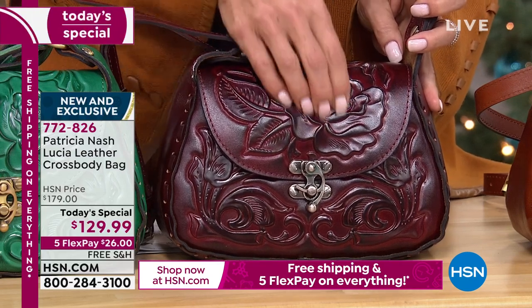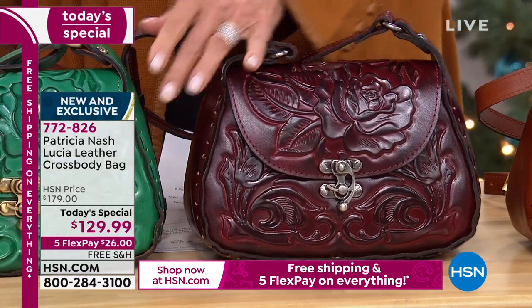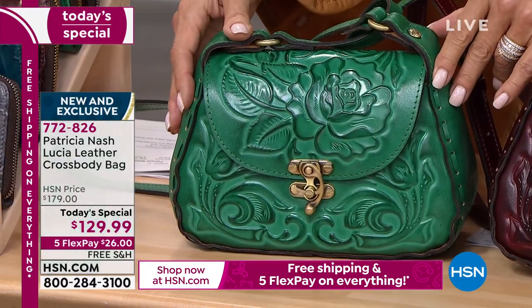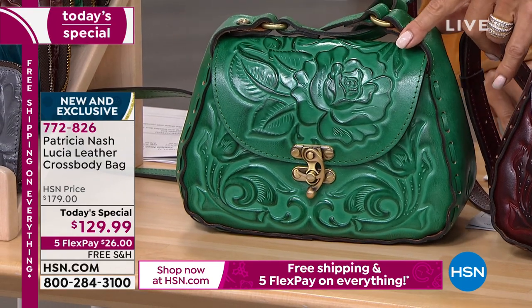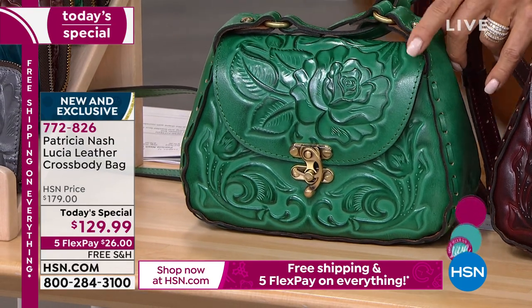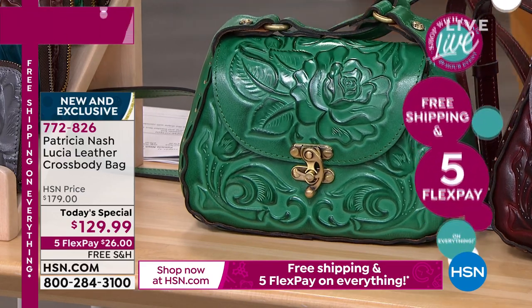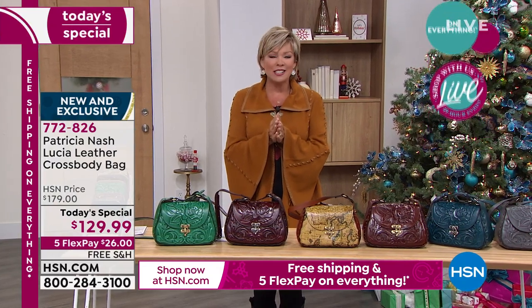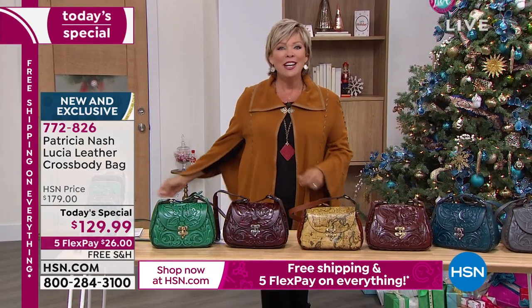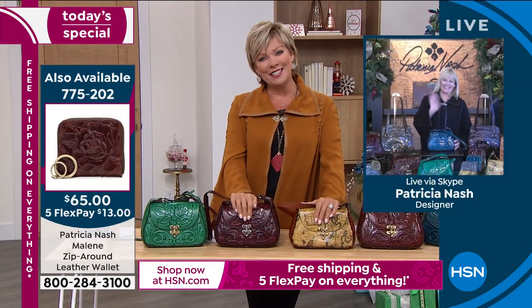Then we've got this really fun soft green — it's new and it's been extremely popular today. It's the second most limited option. Today's special item number is 772-826. We want to get to the details because Patricia Nash does it right every single time. She is joining us live from her working space — good to see you, Patricia, and congratulations.